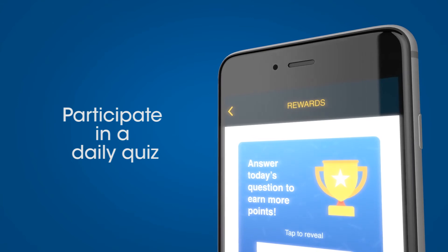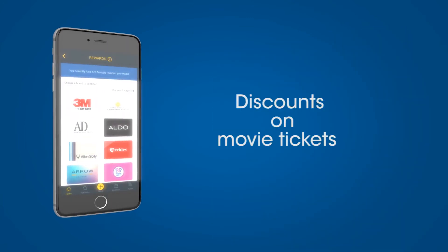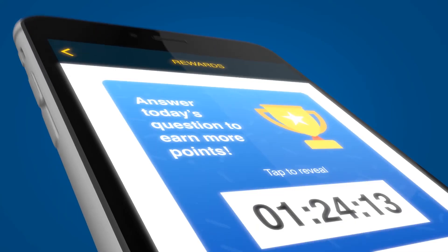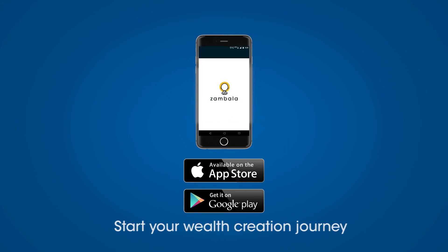Now in the rewards section, you can participate in a daily quiz to win discounts on movie tickets from BookMyShow and so on. So what are you waiting for? Download the app and start your wealth creation journey.